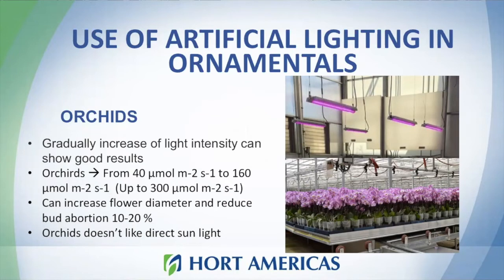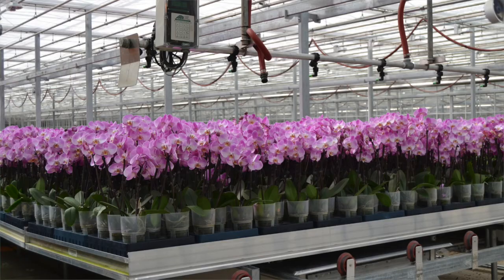Lamps with higher intensities can also be helpful in ornamentals. Lamps with higher outputs can not only control photoperiodic response but can also increase your production in terms of the time it takes to produce your plants. For example, research done in orchids shows that if you increase light intensity during development — for example from 40 to 160 micromoles — you can get a good response: first with the size of the diameter of your flowers, and also a reduction in bud abortion, which is really nice.